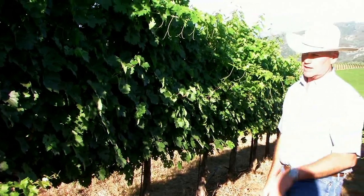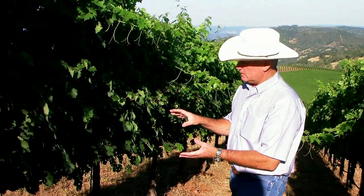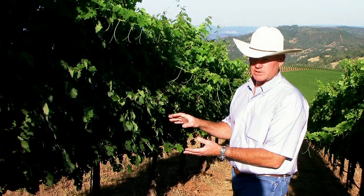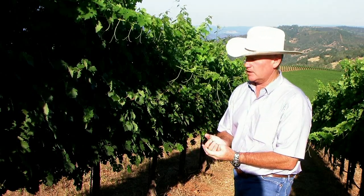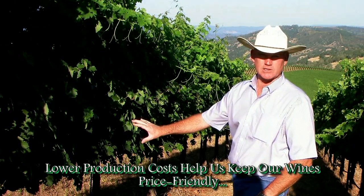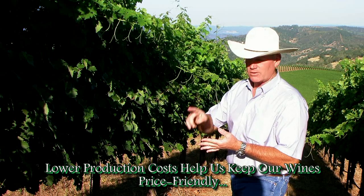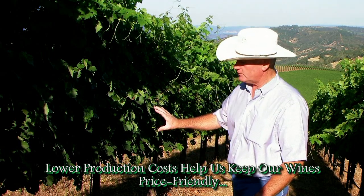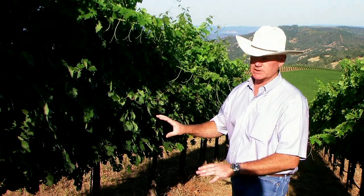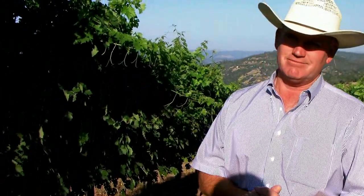We're going to cross the avenue and show you what the sheep are doing. We do this with hand crews also, but there's a lack of labor in California. Hand leafing is probably $250 to $300 an acre when you add supervision, manpower, water, shade, and all the things we have to do. When we take the sheep approach across the avenue here, we're spending probably $20 to $30 an acre, and frankly I think they're doing a better job.